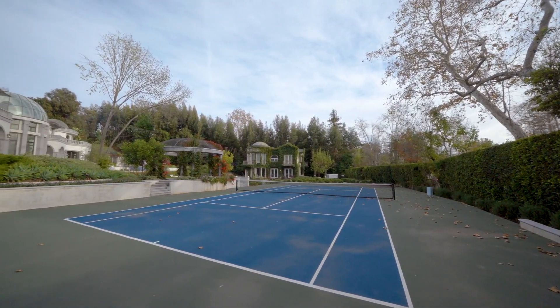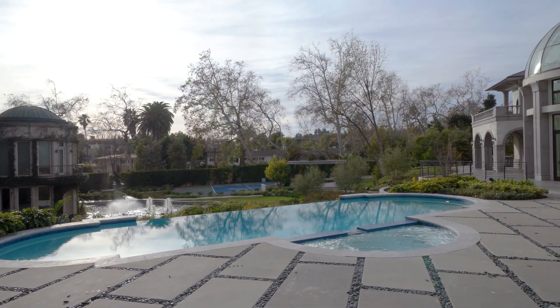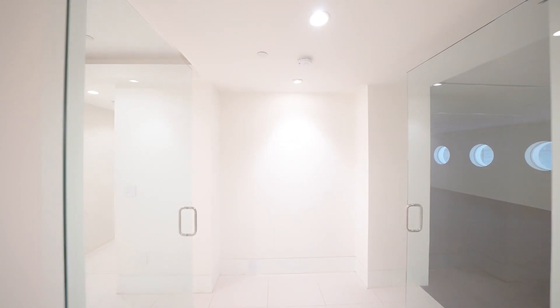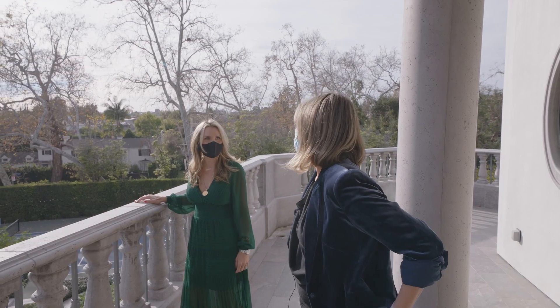You really don't have to leave. It's like a country club lifestyle — you have tennis, swimming, your spa, and downstairs we have a gym and the theater. You really could be here all the time and not leave. And if you really wanted to, you're across the street from Holmby Park.